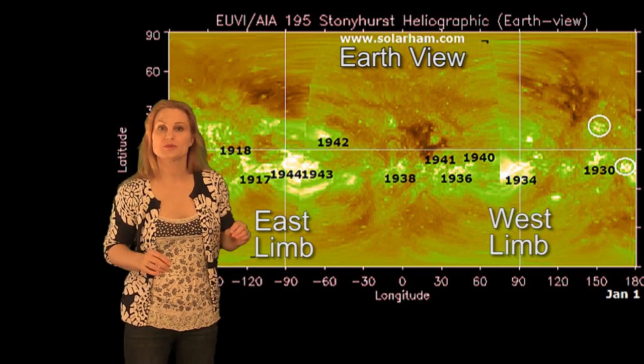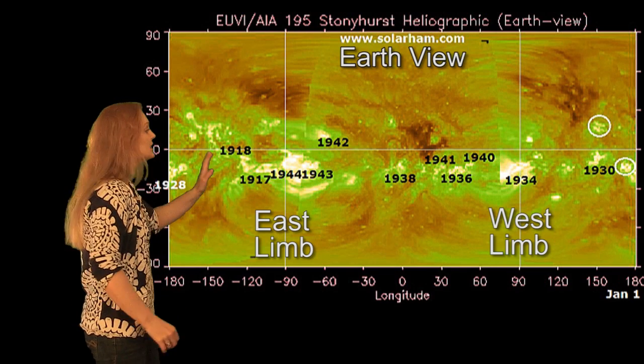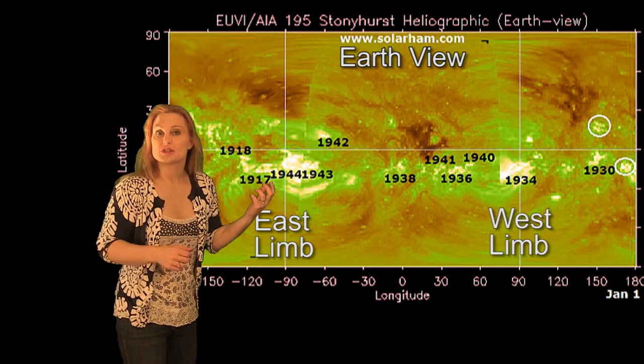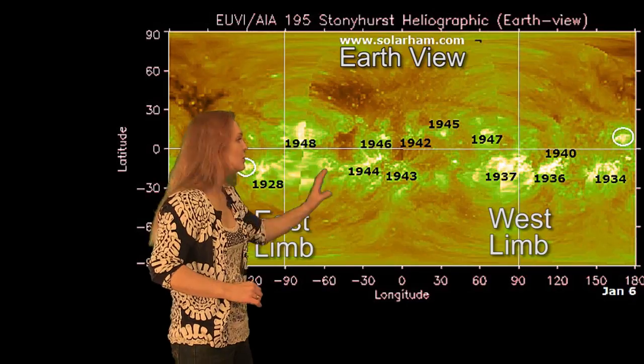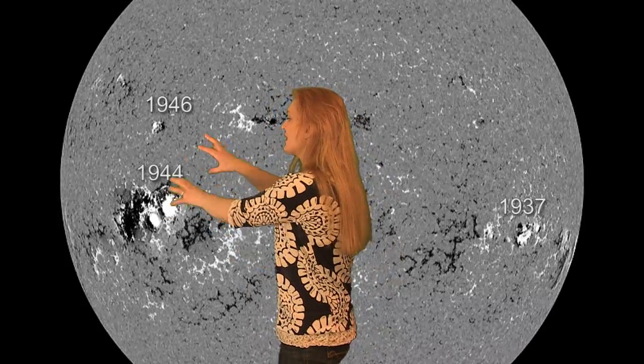So what does the Sun have in store for us this week? These are synoptic charts that show all of the active regions all over the Sun. The east and west limbs are denoted by those vertical lines and they bracket the Earth field of view. When we put these charts into motion, you can see there's been a lot of activity coming onto the east limb and it's now rotating into the Earth field of view. Region 1936 is rotating behind the west limb, so that's becoming less of a problem for us now.